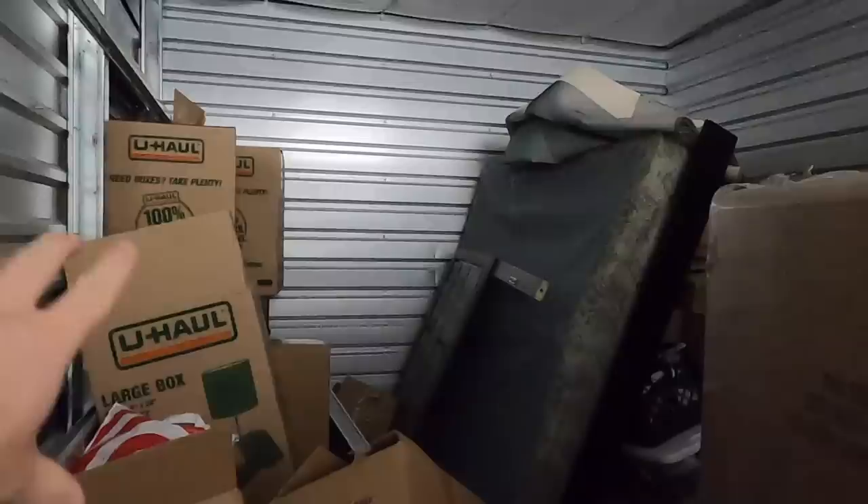It's from Ashley Furniture. Look at all the boxes back there - there's a ton of boxes back here. I was worried that nothing was in the boxes, but they're all full. There are full boxes back here guys. I'll try to get back here so you can see the massive amount of boxes.